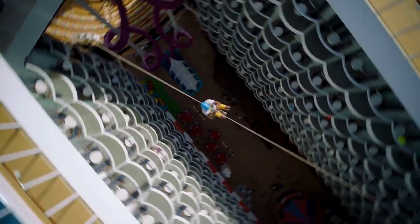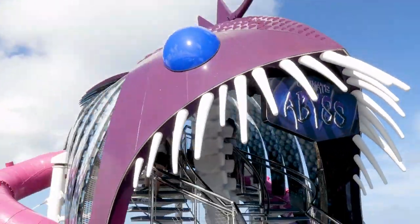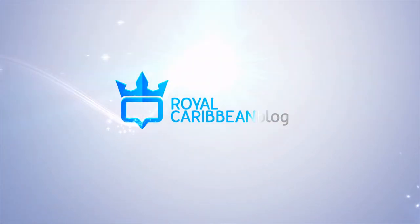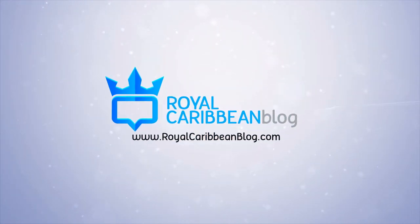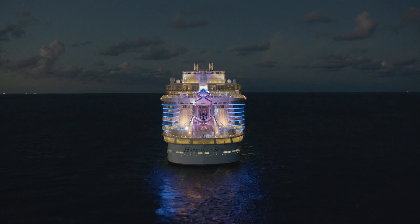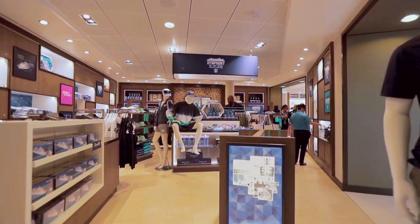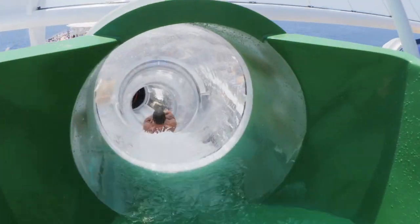Hey everybody, it's Matt from Royal Caribbean Blog, and today we're going to talk about the one not-to-miss thing on every Royal Caribbean ship. Royal Caribbean designs its cruise ships to be destinations in and of themselves, and today I'm going to share the one absolute must-do on every ship in the fleet.